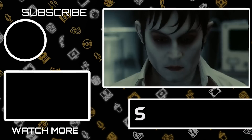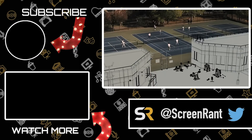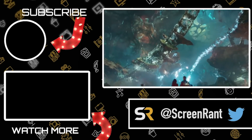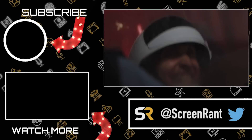There you have it. Which CG moments looked the most realistic to you, and are there any that we missed? Let us know in the comment section below. Don't forget to like this video, share it, and subscribe to Screen Rant on YouTube so you can stay up to date with our awesome videos. Thanks for watching, and I hope to see you at the movies.